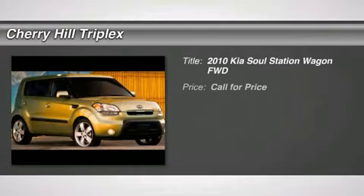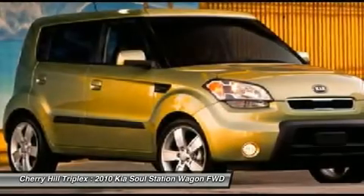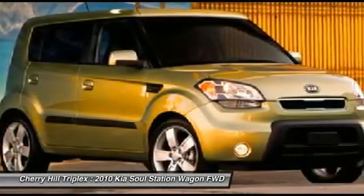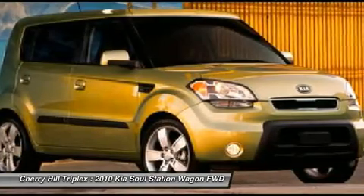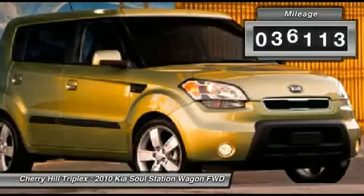The 2010 Kia Soul. The Soul is quick and ready with its innovative catchy style, a sharp, roomy, and well-fitted cabin, and a comprehensive list of safety and fun features. This vehicle has less than 40,000 miles.